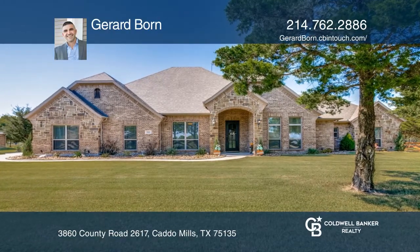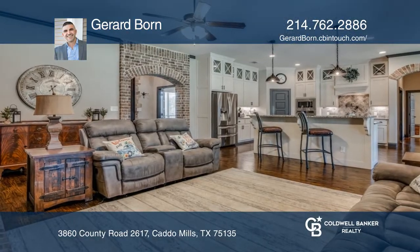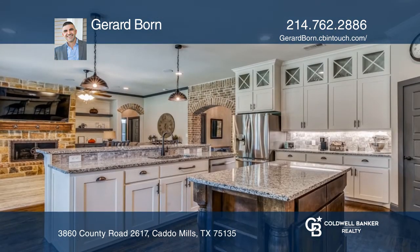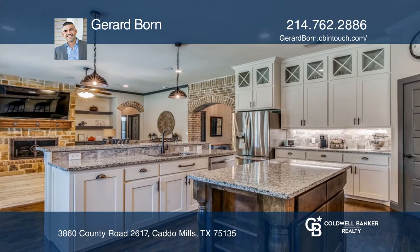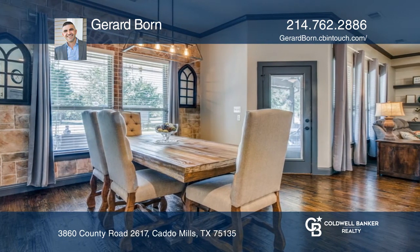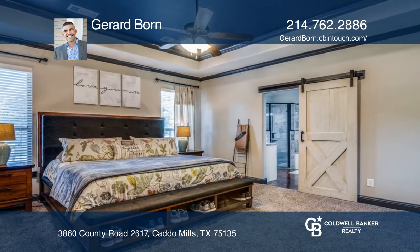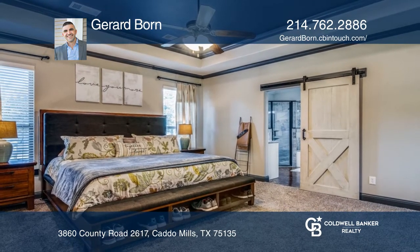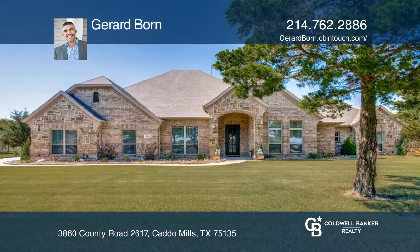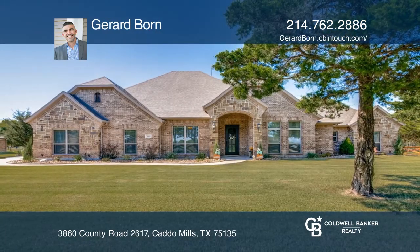This remarkable custom home is on over an acre with several mature trees. There's four bedrooms, three bathrooms, plus an office. This home features top-of-the-line appliances, tons of unique characteristics, and hand-scraped hardwoods. The rooms are all spacious, but the master leaves absolutely nothing to be desired. Take a tour of your dream home today by calling Gerard Bourne.